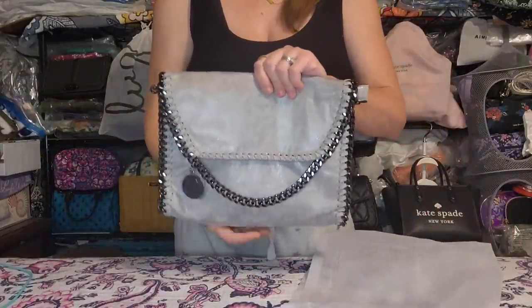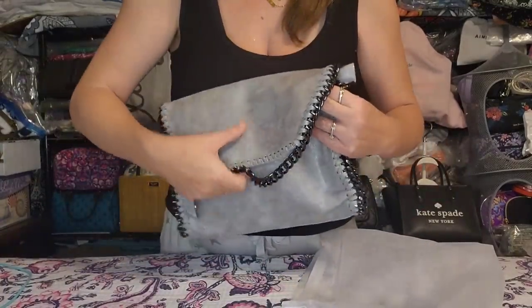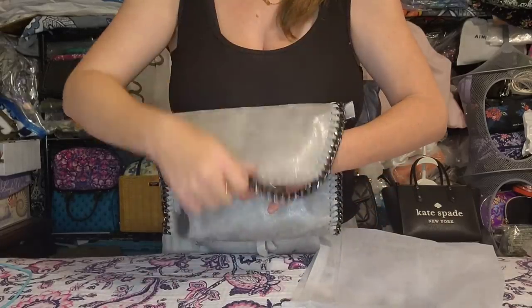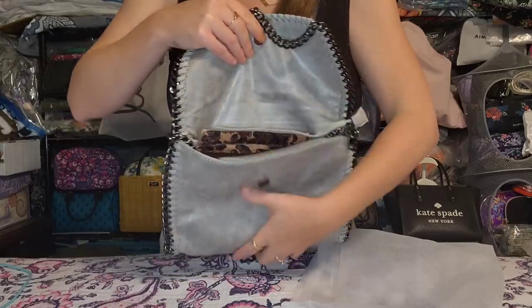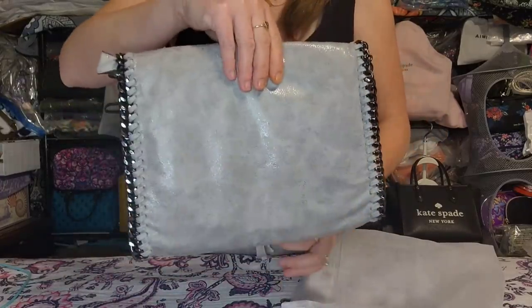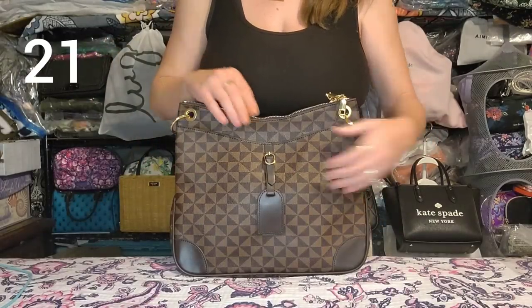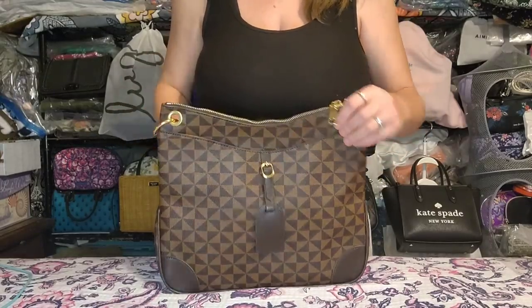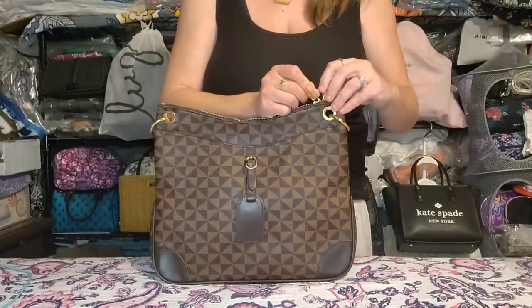Next is the gray Falabella crossbody dupe. Brand new, unused. It has the whip stitching detail, chunky chain, magnetic closure, slip and zip pockets on the inside, and an attached crossbody chain. All hardware is gunmetal. Perfect condition.